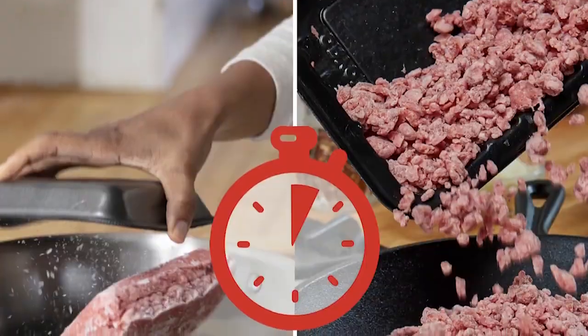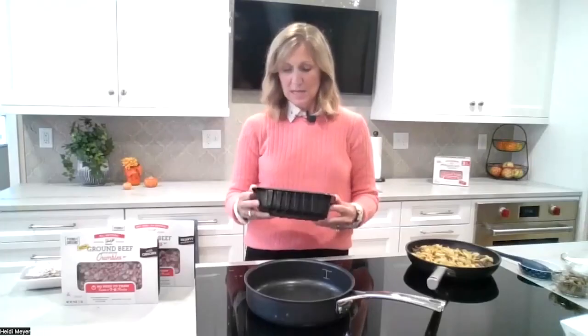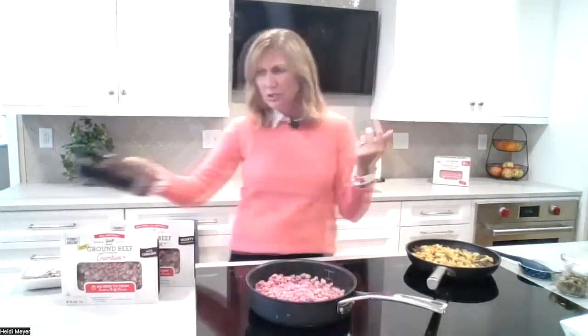It's simply been quick frozen in small pieces, because small things cook faster than big things. You just open the package and pour it in any night. You keep it in the freezer till you need it, pour it in the pan, and it cooks right up.